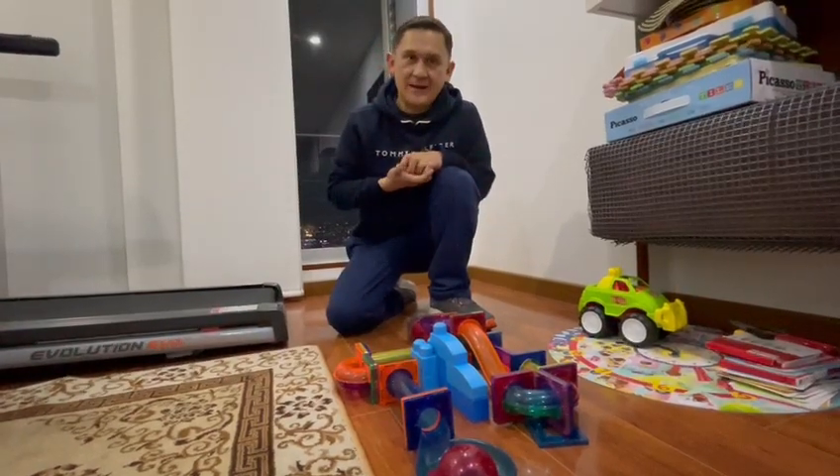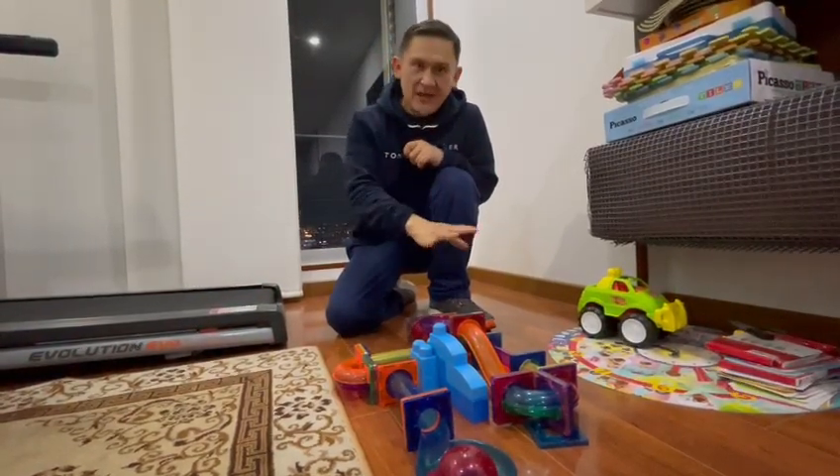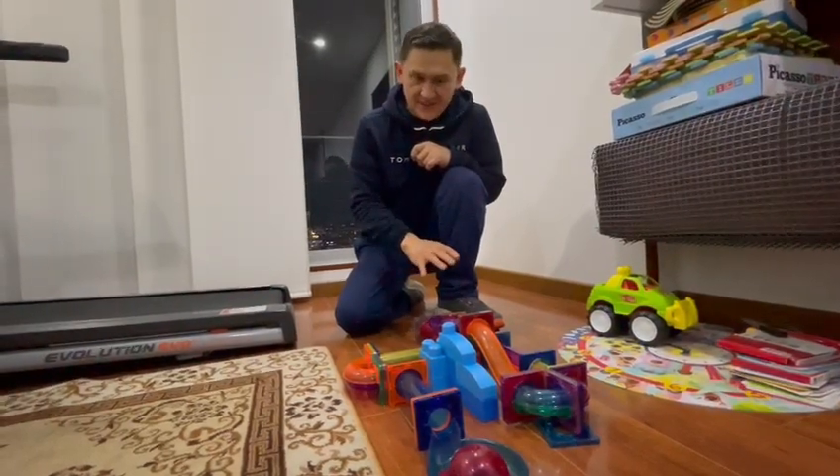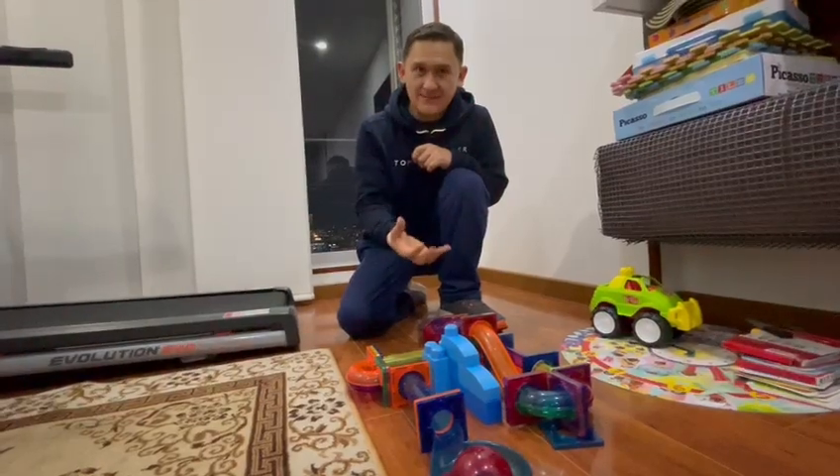Hi, good evening. I'm teacher Hal Karim and today I would like to talk about these tracks and these tails. As you can see, they come in different colors.